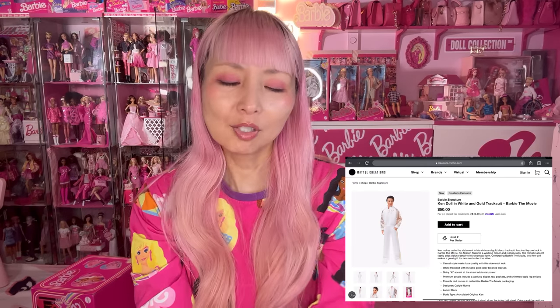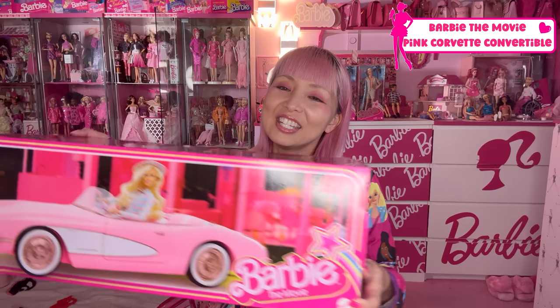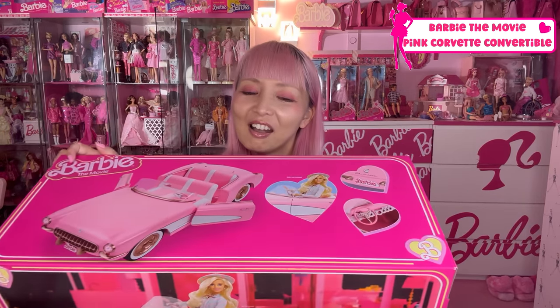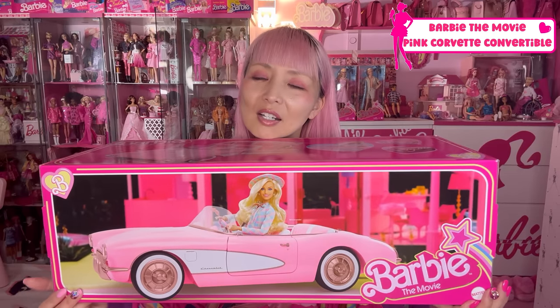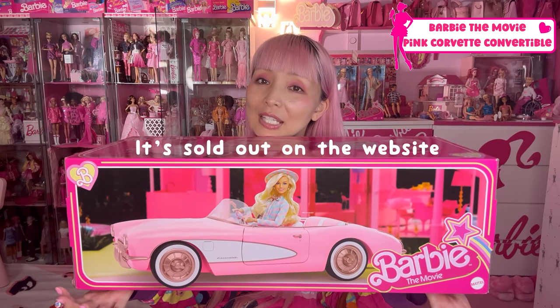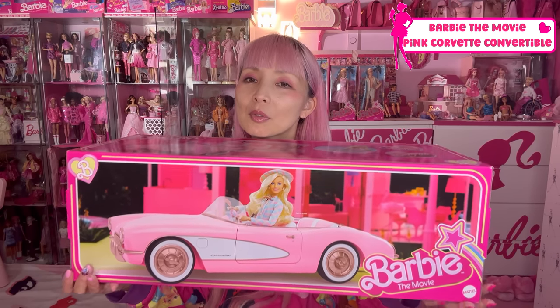So I already showed the dolls I got. But there's actually one more doll from the movie — Ken wearing a white tracksuit. But he is exclusive on Mattel Creation website, so I gotta shop online later. And there's one more thing I want to show you today. I got this pink Corvette Barbie car at the Mattel toy store as well — I couldn't resist. Right now it's sold out on Mattel Creation, but they may restock or you can find it on other websites, so don't give up.